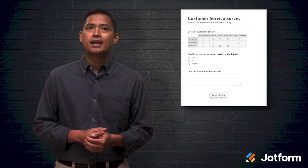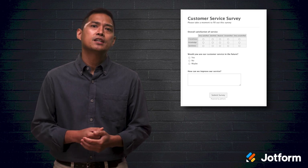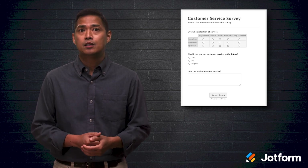Sending a brief survey at varying times during the customer's lifetime allows you to pull necessary info on how their experience is going and whether or not they intend to use, buy, or recommend your product in the future. Let's take a closer look at the three different types of customer surveys and how they measure customer satisfaction.